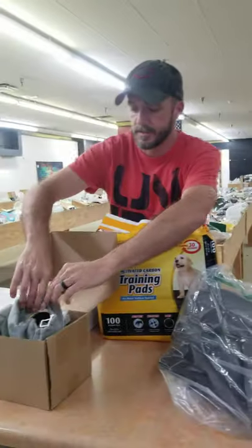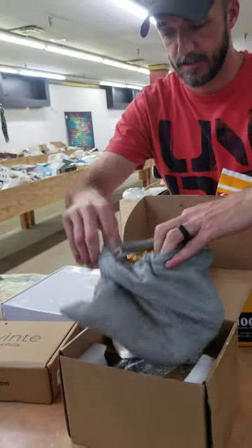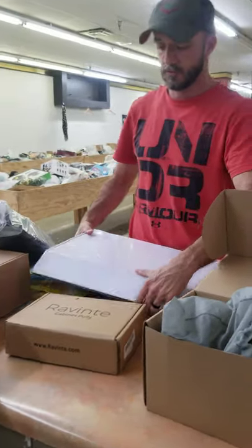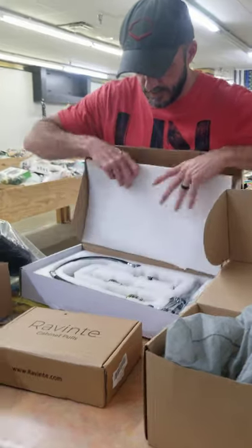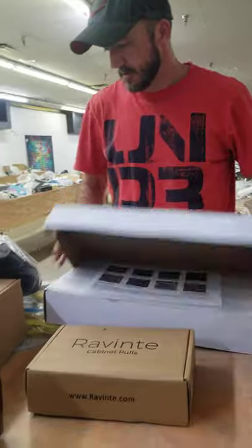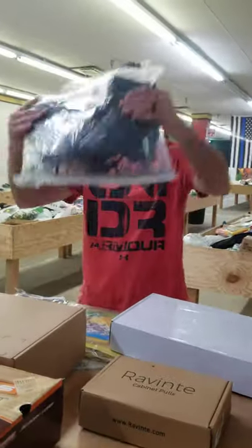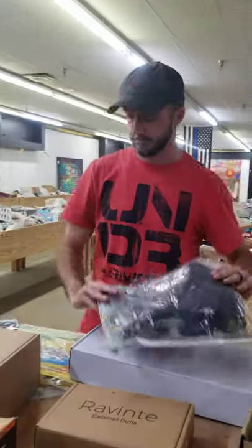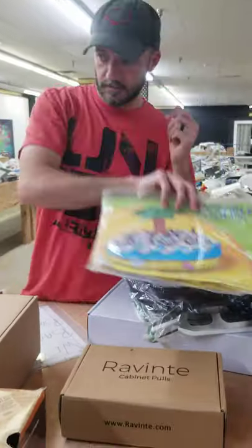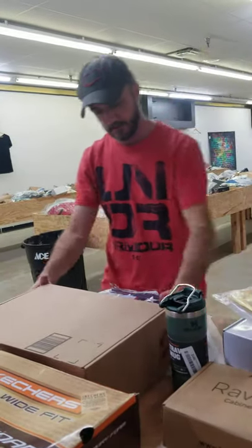We have faucets — like for a bathroom sink maybe. More faucets. We have something we've never had in here before that I'm aware of — we have ice skates! An inflatable cooler, and Stanley tumblers, is what I would call them.